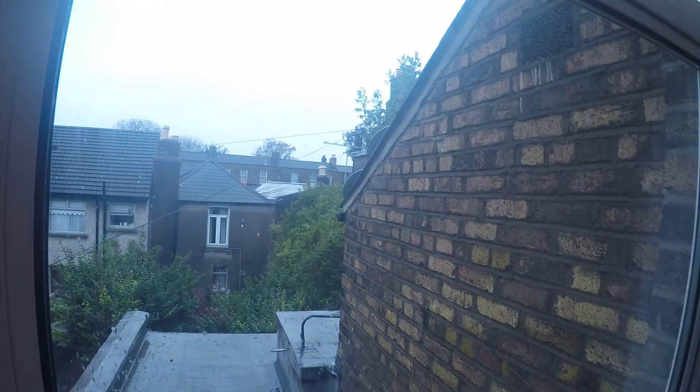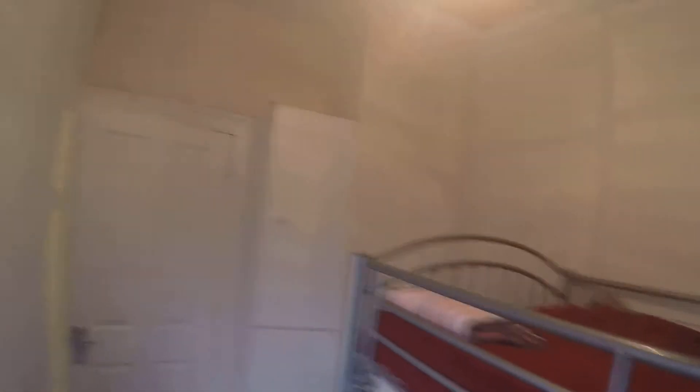And that's the view from the bedroom. I hope this video has been helpful, and if you have any questions or queries just send us an email. See you next time, bye!